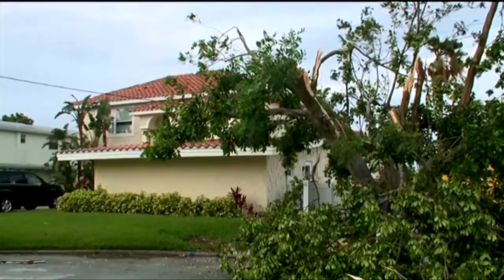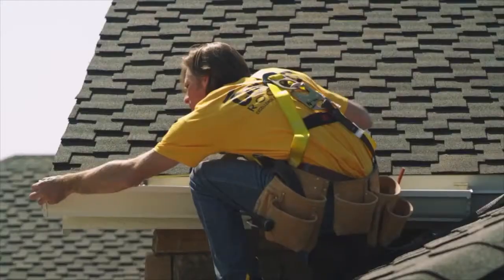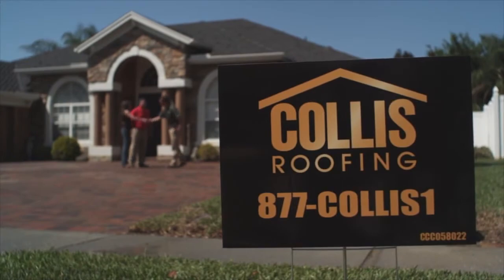Storms are nothing new to us. We know the signs. We know how important it is to get a roof back over your head once the storm blows over. So when the signs of a storm are brewing, this is the only sign you'll need to remember: Collis Roofing.